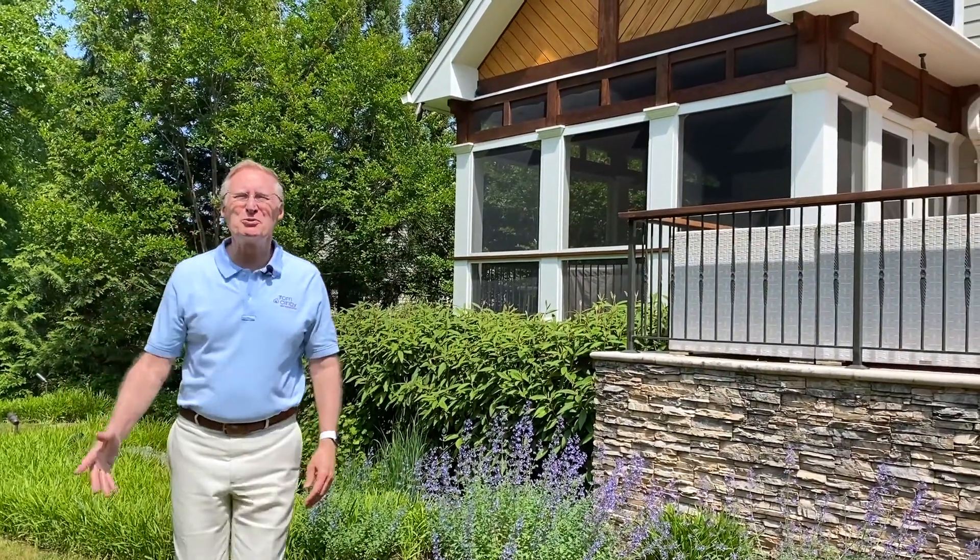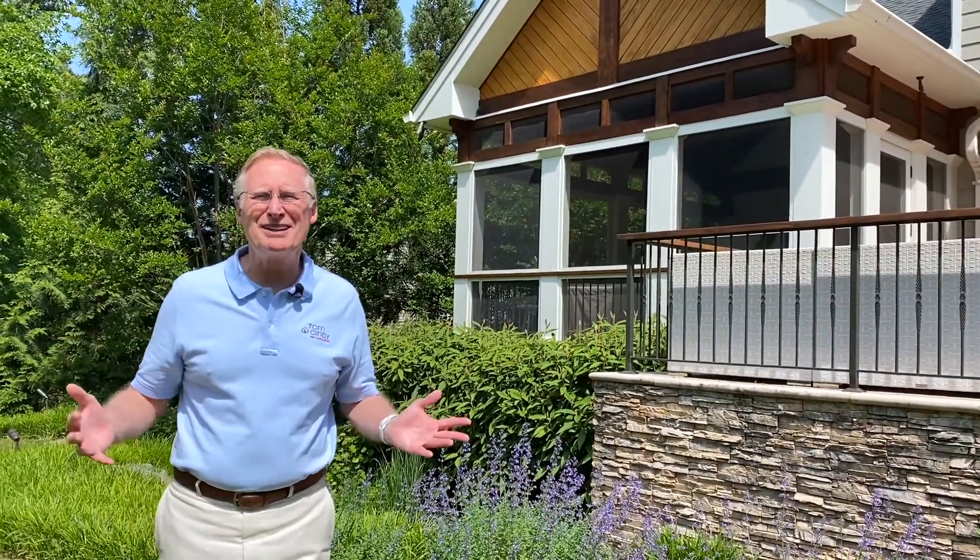Hi everybody, welcome to New This Week. I'm Tom Peach with Tom and Cindy and Associates at Long and Foster. We've got some great properties going on the market this week. Keith Mossberg is in Arlington, about to kick it off.